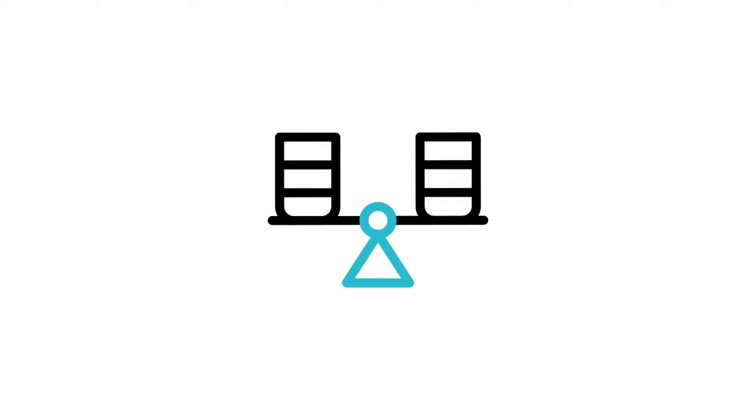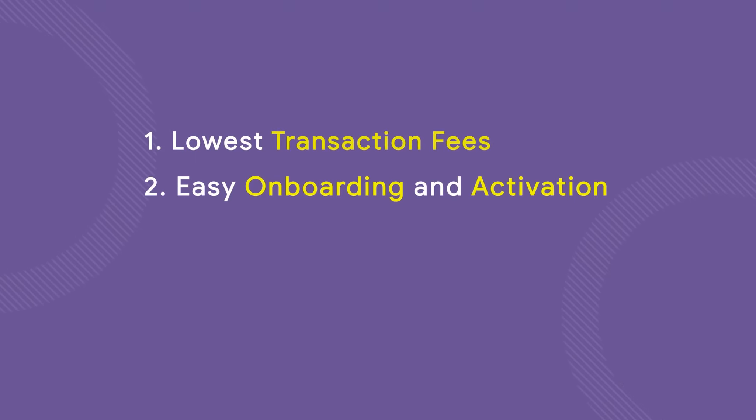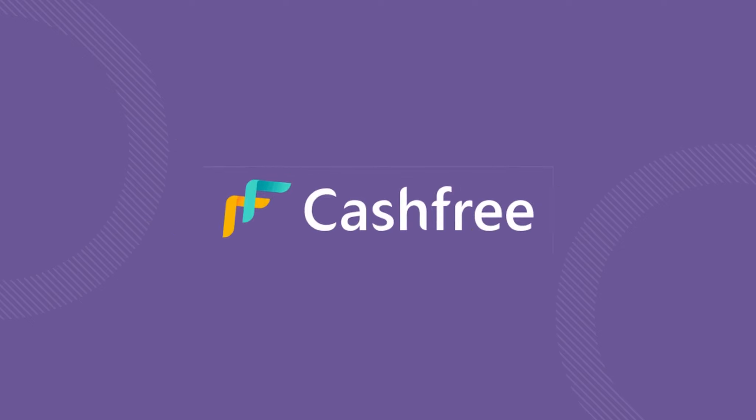Based on the comparison of these important factors, we determined that with the lowest transaction fees, easy onboarding and activation, fast settlements, and better support, Cashfree is the winner.